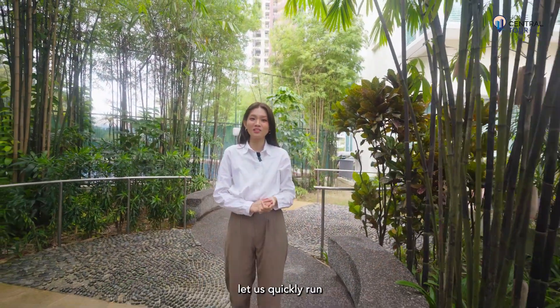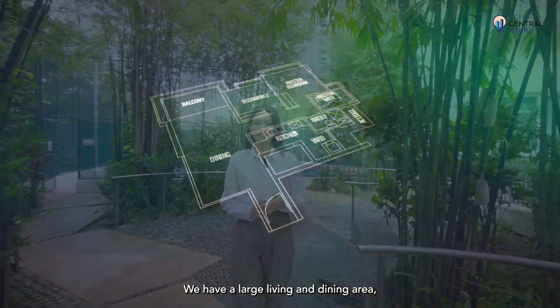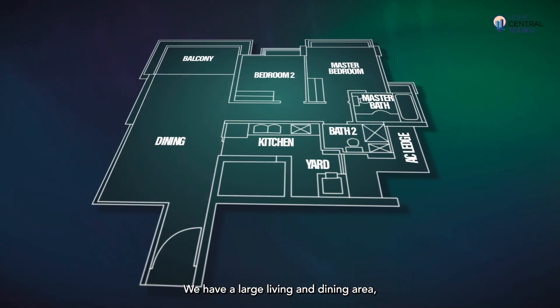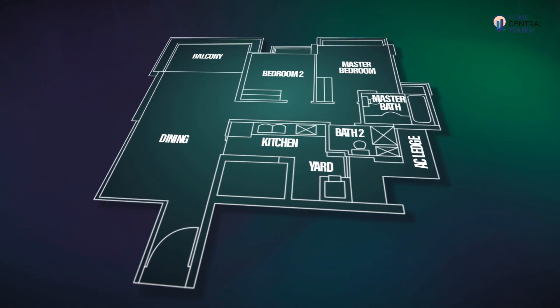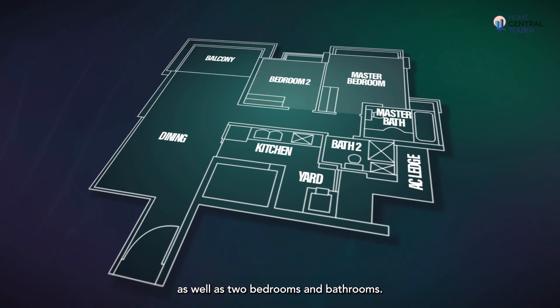Before kicking off on our tour, let's quickly run through the layout of our unit. We have a large living and dining area right next to a sizeable balcony, an enclosed kitchen with an adjoining yard, as well as two bedrooms and bathrooms.